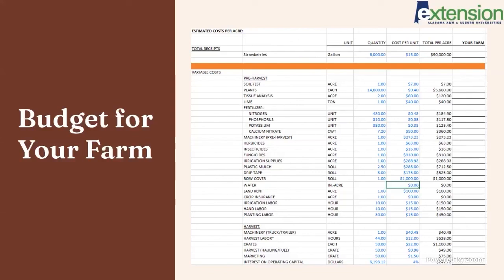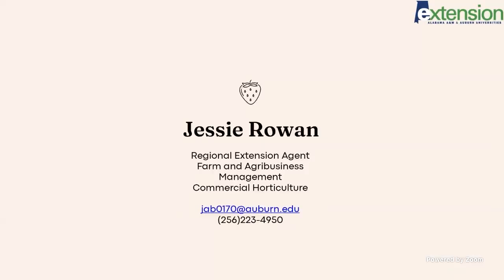That's essentially what you want to do — keep track of your expenses year after year and use them when planning for the next year. It can help you notice changes year to year, noticing trends, and it helps you better plan out your expenses for the following year. That's what we all want — a better idea of what we're going to spend so we can have a better idea of what we can earn from it. That's the end of my presentation. If you have any questions, feel free to reach out to me — I have my contact information listed.